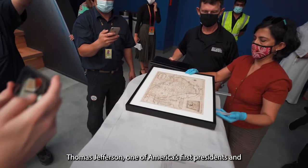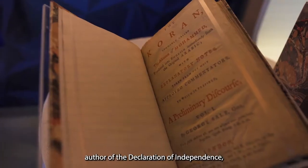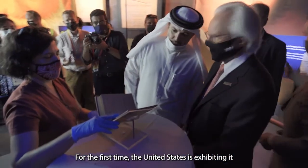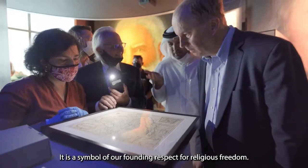Thomas Jefferson, one of America's first presidents and author of the Declaration of Independence, owned this English translation of the Holy Koran in his library. For the first time, the United States is exhibiting it outside of the country. It is a symbol of our founding respect for religious freedom.